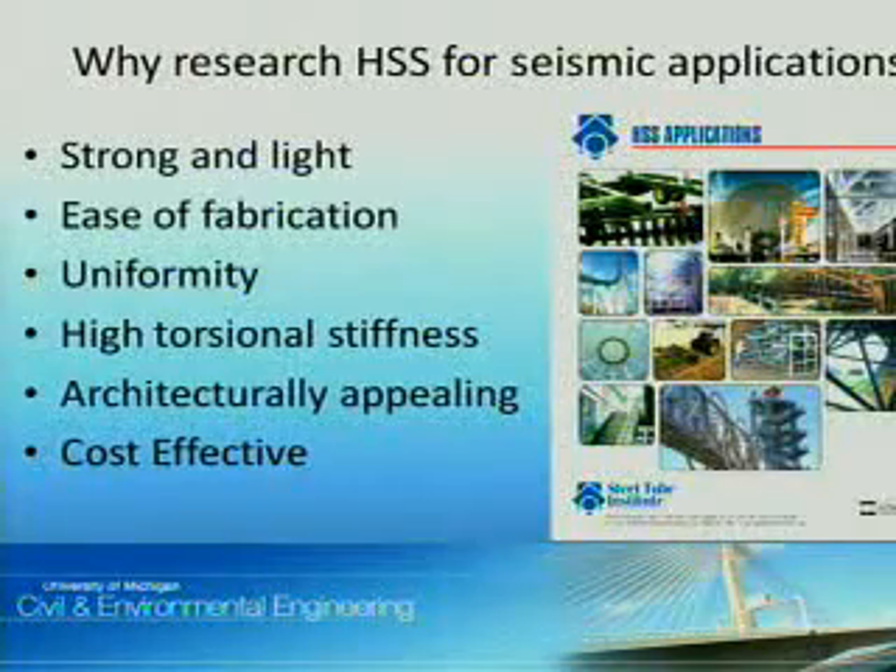Why is researching HSS important for seismic applications? HSS are already in use for ordinary moment frames or structures less than 8 stories. HSS are strong and light, are easy to fabricate, are uniform — which allows for predictable design performance — have high torsional stiffness for facade attachments, are architecturally appealing, and above all are cost effective, which equates to savings in fabrication, shipping, and construction.